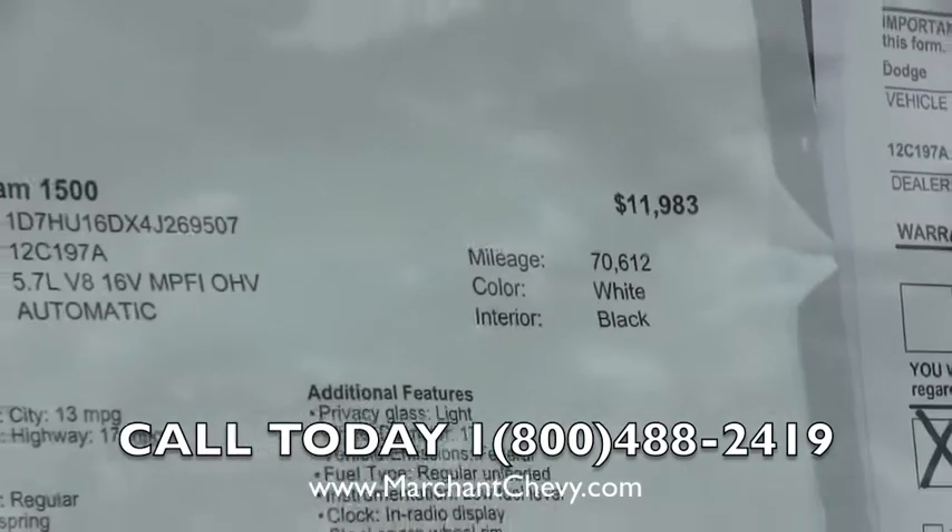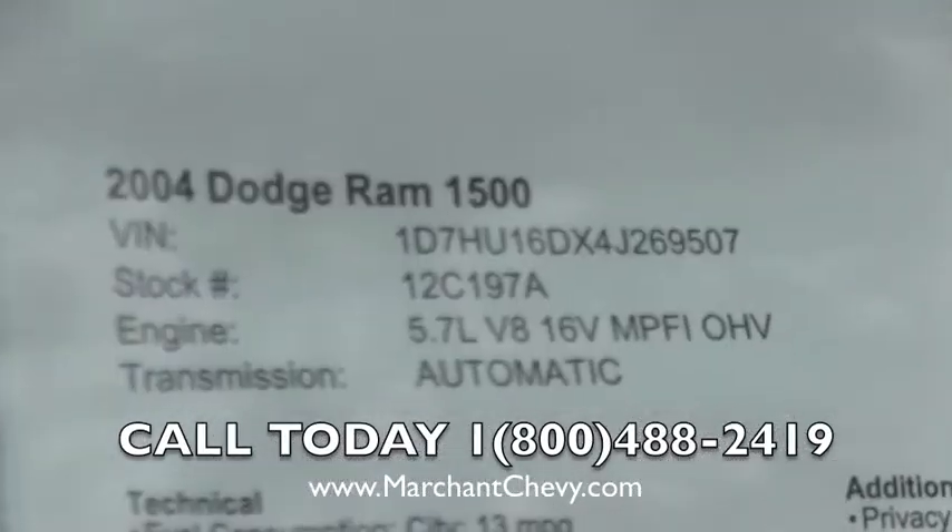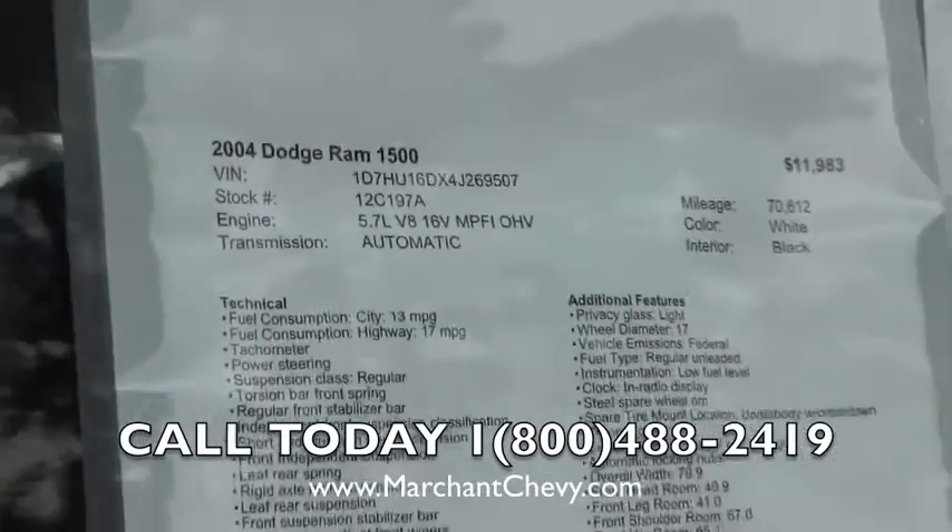Mileage 70,612. It's got the 5.7 liter V8 engine — the Hemi in there. It's an automatic transmission as well.